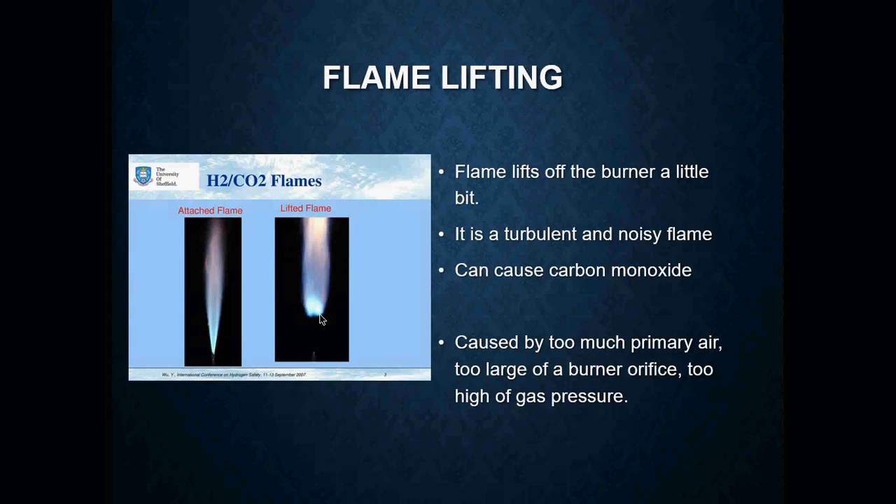What can cause flame lifting? The big thing is probably going to be air — way too much primary air going in. The burner orifice is probably too large because somebody went in and changed it. One thing I've seen in my experience is a furnace conversion from propane to natural gas where the technician forgot to change the orifice size and gas pressures. You've got to look at stuff like that if you see a furnace doing something like this.